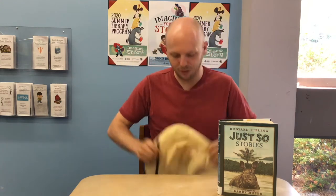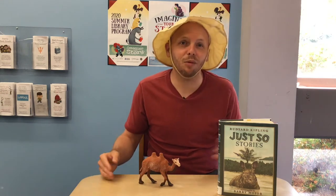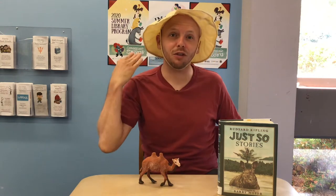I'll make a craft and you can decide whether you want to make it at home. Are you ready to find out what today's animal is? Put on your zookeeper hats. And drum roll please. Today's animal for The Zoo and You Storytime is... the camel! If you were thinking camel, give yourself a pat on the back. If you were not thinking camel, give yourself two pats on the back.